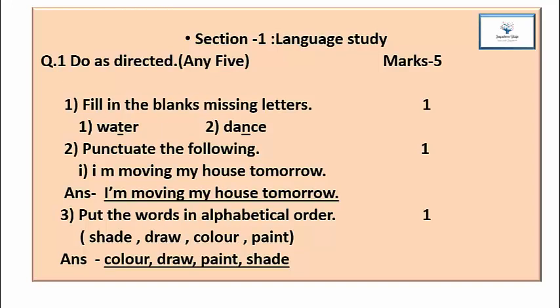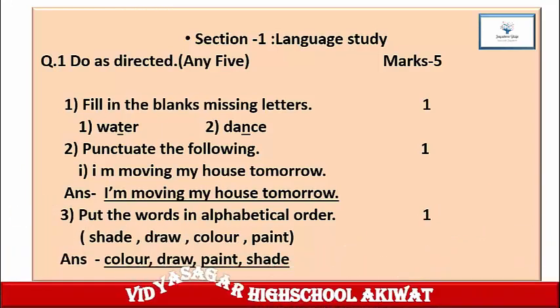Question 2: Punctuate the following. The sentence is 'I am moving my house tomorrow.' The answer is: 'I am moving my house tomorrow.' The first word must begin with a capital letter. 'I' is capital, then 'I'm' uses an apostrophe, and the sentence ends with a full stop. Question 3: Put the words in alphabetical order. Mark 1. The words given are: shade, draw, color, paint. In alphabetical order according to A to Z: the first word is 'color' (C), then 'draw' (D), then 'paint' (P), then 'shade' (S). So the answer is: color, draw, paint, shade.